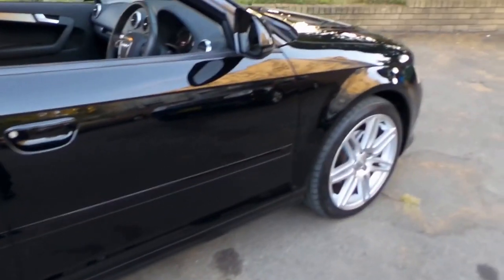For a black car it really is in immaculate condition, as you would have seen from the photos. You can even see my reflection in there.